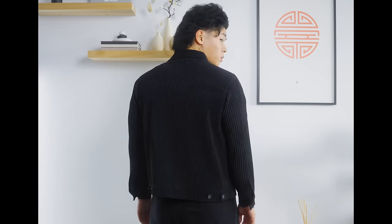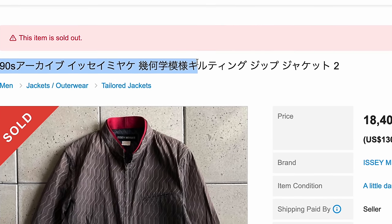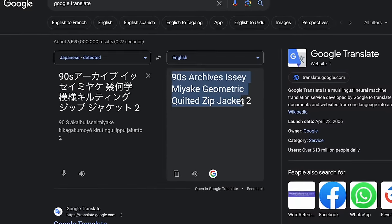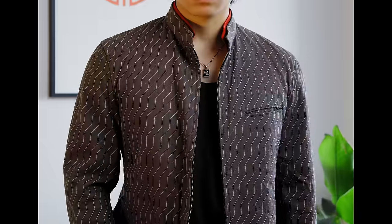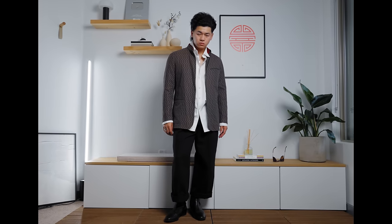Even as a black garment, the pleated details give it texture and it feels super premium. This next piece from Issey Miyake — Google Translate says it's a 90s archive Issey Miyake geometric quilted zip jacket, which sounds about right. When I first got this I didn't even know it was an archive piece, which is really cool. I love the details and pattern; the pop of color on the collar is a nice touch and is removable. Instead of a front button it has a simple zipper, which makes the piece a lot more casual.